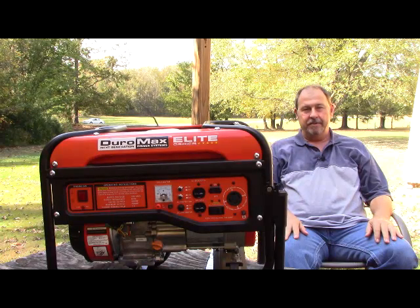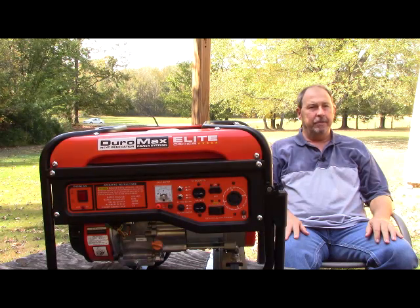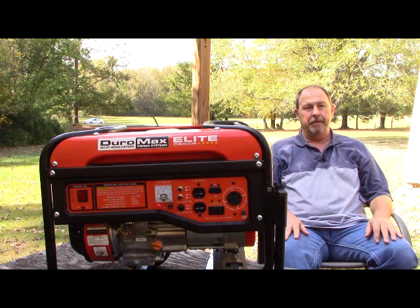Hello there, Bobby with Survival Existence back with you. Have you been considering a generator but you don't know what size to buy? Maybe I can help you.